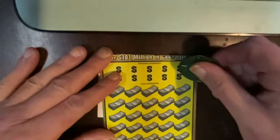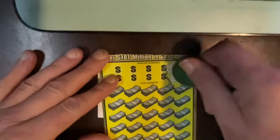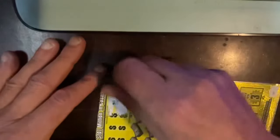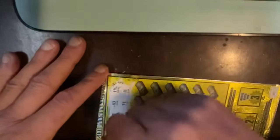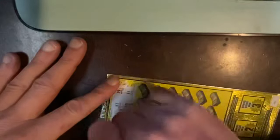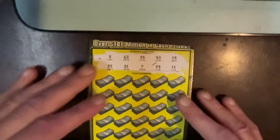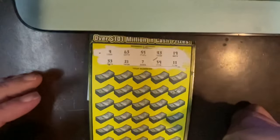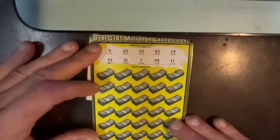This is ticket number 007. So let's see. We have numbers 4, 63, 55, 43, 19, 33, 21, 7 — 7 on 7 — 59, and 11.